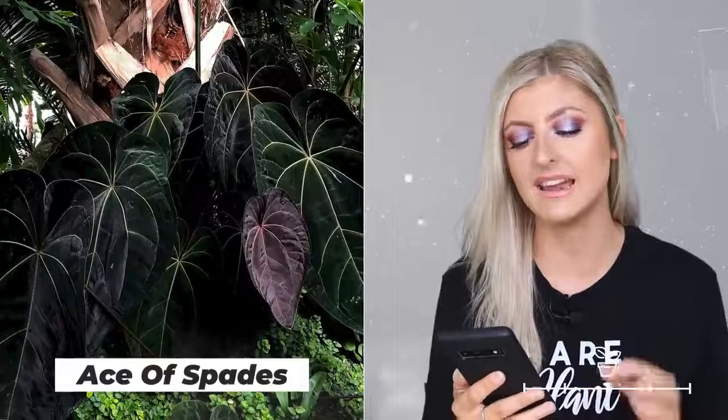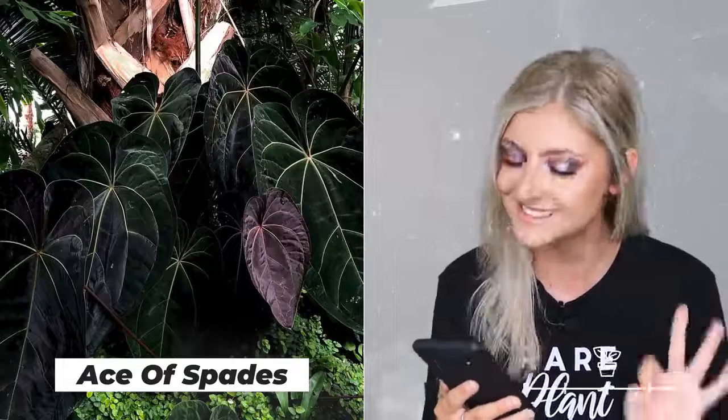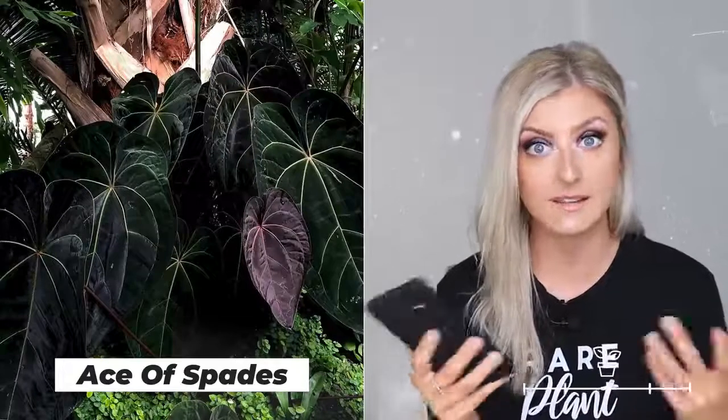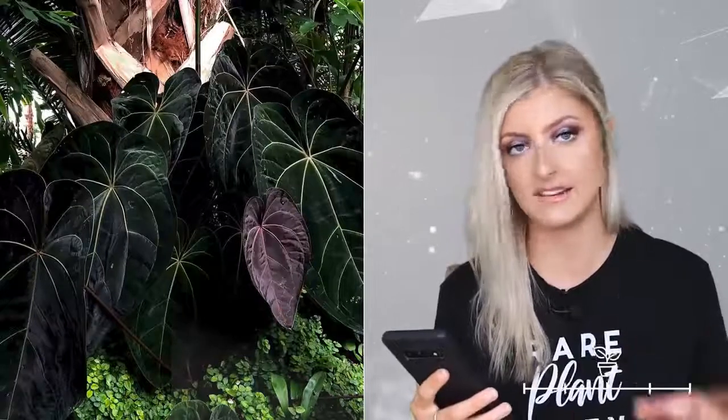Another really expensive one I referenced earlier — this is the anthurium Ace of Spades. I love these plants, but man, they're expensive. They get their name because of their dark shape that resembles an ace of spades. I really want one of these; it probably should have gone on my wishlist. I'm not sure if they're high three figures or whether they've dipped, but you never see them and they're very expensive. I can't tell you much about care — I think I had one long ago at the shop's launch. There are a lot of imposter plants out there, so be careful, do your research, and always get a second opinion.